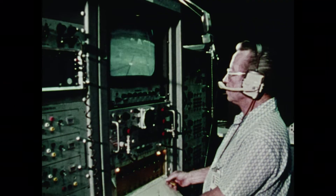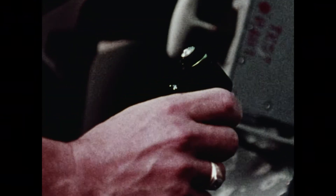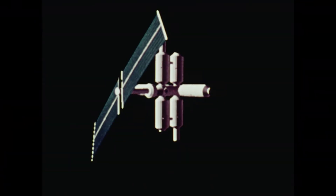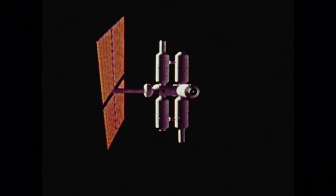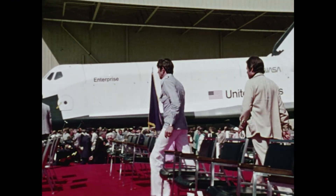The reusable space shuttle — a new transportation system with economy its major asset. A transportation system capable of delivering 65,000 pounds of payload into orbit. Drugs, metal alloys, electronic crystals, and glass lenses can all be produced in weightless space far superior to anything made on Earth. Satellites will be manufactured more inexpensively because they can either be repaired in space or returned to Earth. These are but a few of the jobs the space shuttle can do as it works for us in space and flies back to land like an airplane up to 100 times.